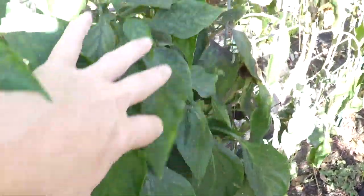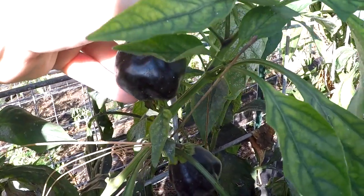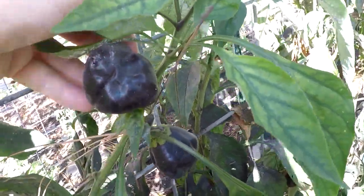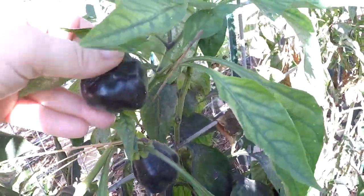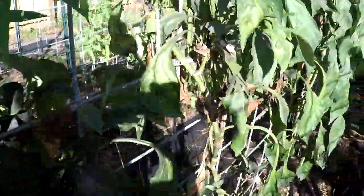These are my Midnight Dreams bell peppers. They are a purple pepper. I didn't absolutely love the flavor — well, one of my kids did, but the rest of us weren't terribly thrilled. But they do great. They grow very prolific. They're not big, but they're definitely all over.